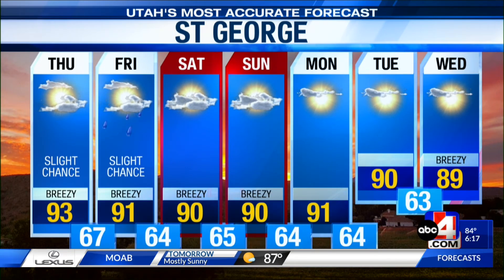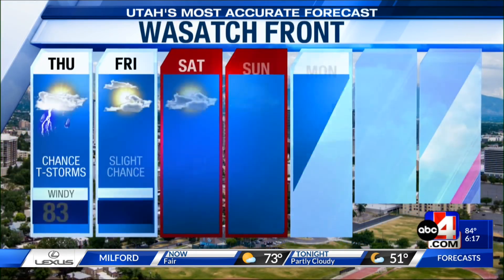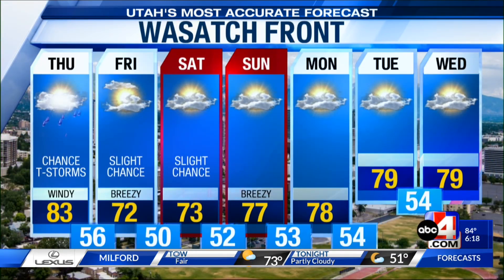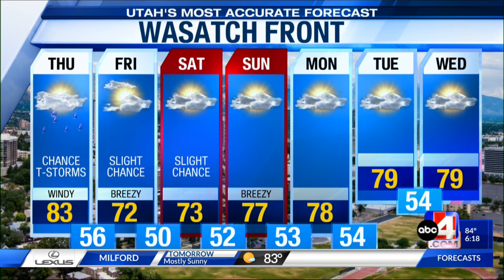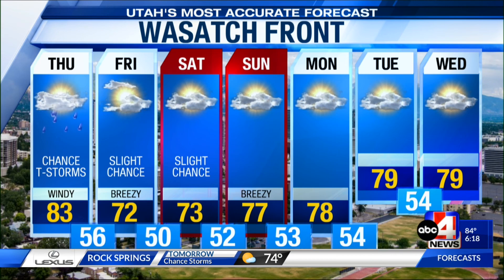Daytime highs settling right around 90 degrees, overnight lows in the middle 60s — that will persist through the weekend, and it'll be breezy at times as well. Along the Wasatch Front, a chance for thunderstorms on Thursday, with a slight chance sticking around Friday into Saturday, with daytime highs dropping into the low and mid-70s. Overnight lows could drop into the upper 40s and low 50s. Then as we dry things out, daytime highs will be mainly in the upper 70s by the end of the weekend into early next week.